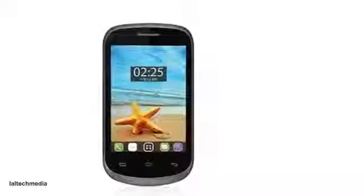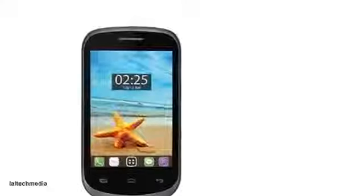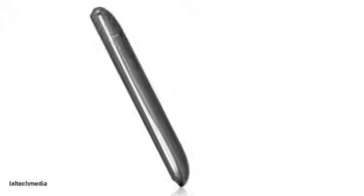Lava Iris 355. 3.5-inch HVGA 320x480 pixels display. 1 GHz single-core CPU, Android v2.3 Gingerbread. 2 megapixel camera with digital zoom and LED flash. 512 MB RAM and 256 MB internal storage, expandable via microSD up to 32 GB.